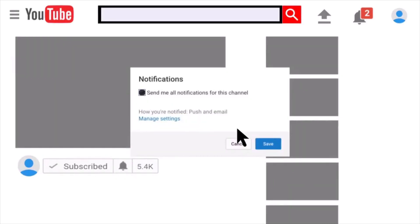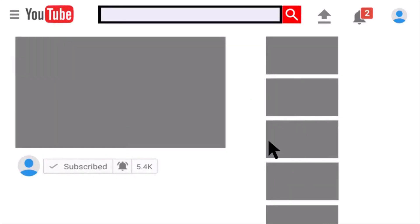Tech Addiction — we get to the point without wasting your time. Subscribe to our channel and ring the bell to not miss a future video.